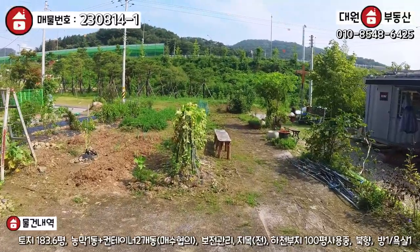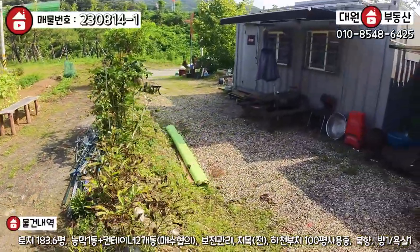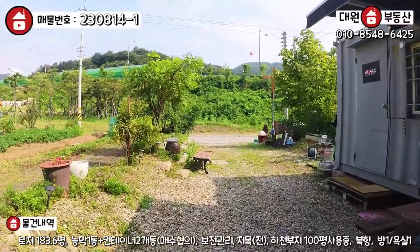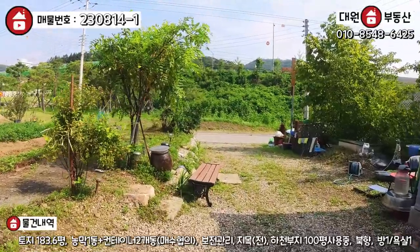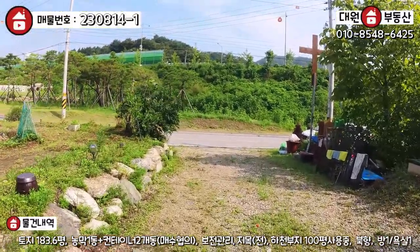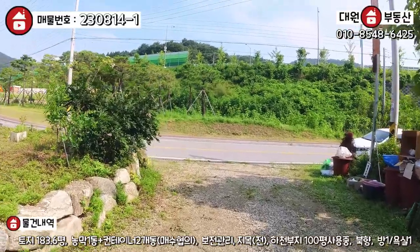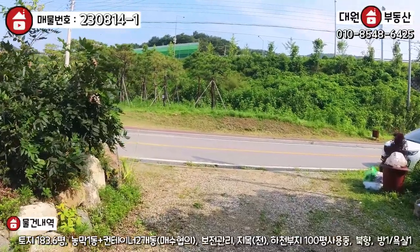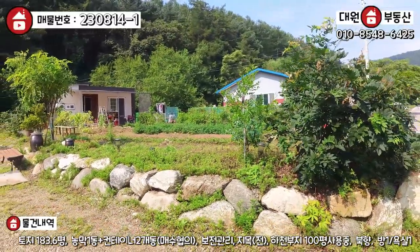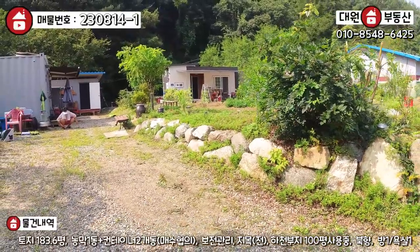오늘 매물 전체적으로 한번 쭉 둘러봤구요. 금액은 2억대입니다. 굉장히 많이 찾는 금액대예요. 보통 단월, 지평, 청운, 양동 요런 데 가야 있을 법한 가격대에 세컨 하우스를 마련할 수 있는 기회니까, 지금 경기가 안 좋더라도 이런 실수요가 가능한 소액 매물은 계약이 빨리 되는 편입니다. 연락 좀 많이 주시고, 현재 약간 불법적인 사항이 있을 수 있지만 다 해결해 주신다고 하셨어요.